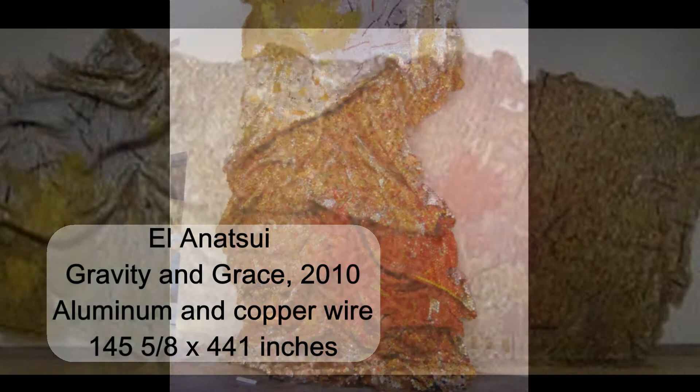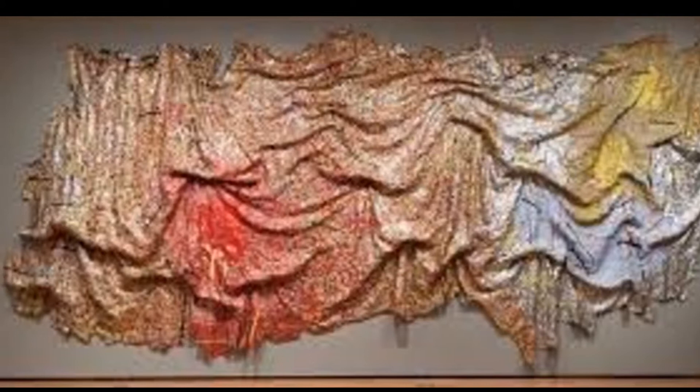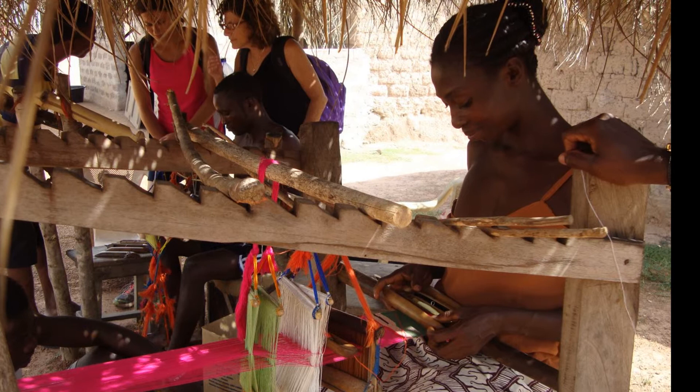Another work of art from El Anatsui we will look at is called Gravity and Grace, which is very similar to Old Man's Cloth in look but slightly different in function. El Anatsui used Gravity and Grace to emphasize that he wanted his works to be a communal piece — works everybody could take part in — because that's how it was in classical African history, where the entire community would come together to work on textiles such as kente cloth.